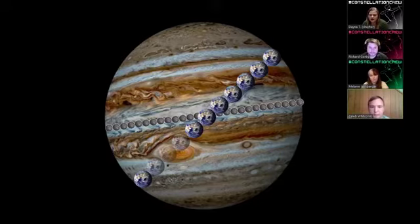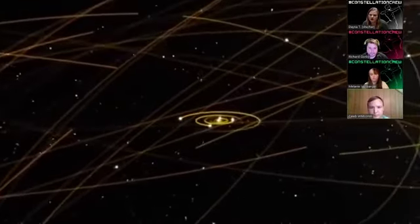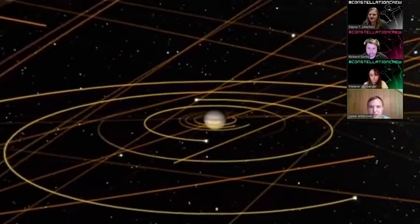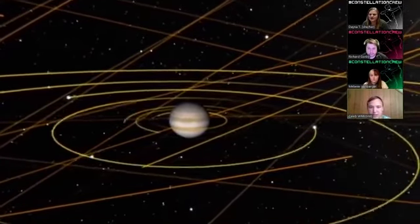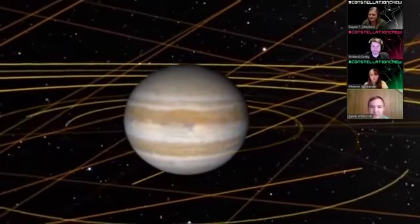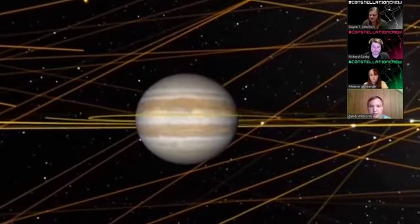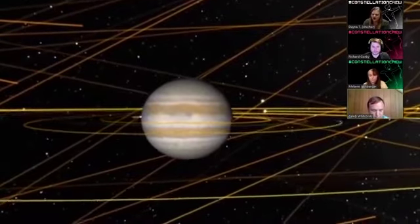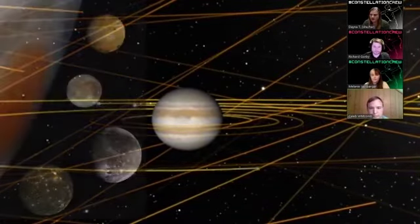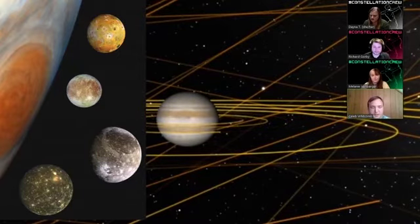Let's see Jupiter out in space and imagine a trip to Jupiter. What are all these lines? These are actually all of Jupiter's moons. Jupiter has about 79 confirmed moons. Jupiter has four main moons known as the Galilean moons: Io, Europa, Callisto, and Ganymede. The number always changes as scientists discover more — it's quite impressive.